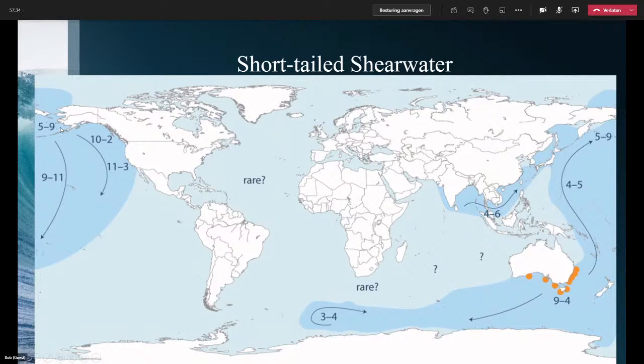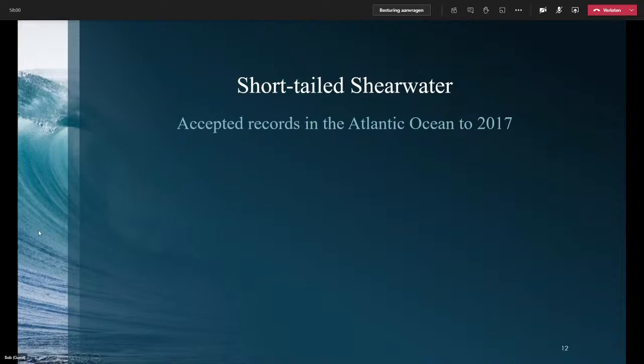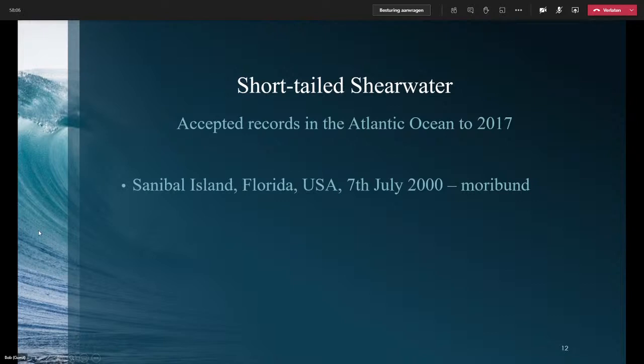Birds intending to breed will set off and head back to Australia for around September–October. It was also clear that some non-breeders — around 15% of breeders — have a sabbatical, and younger non-breeding birds just have a more leisurely wander. This is where the Californians manage to get Short-Tailed on their trips. That was what we knew in 2015–2016. The only accepted records in the Atlantic were off Florida — a moribund bird — and one bird found dead off Brazil. So it didn't look very promising for Short-Tailed in the Atlantic.